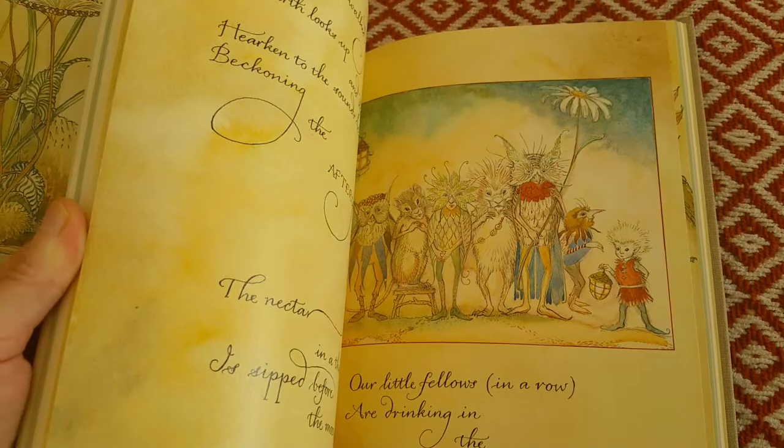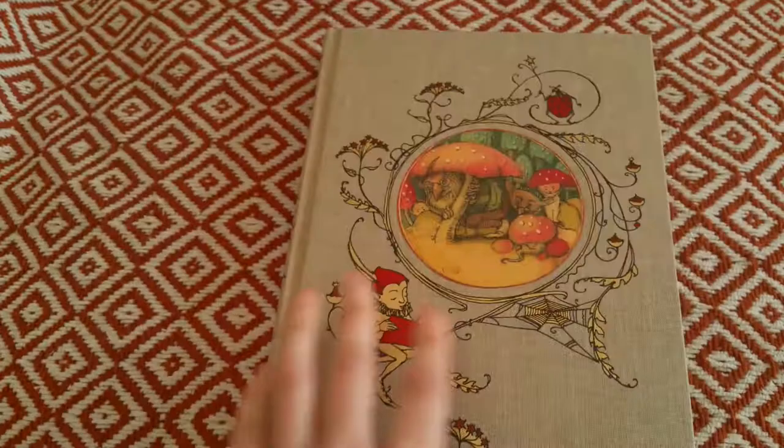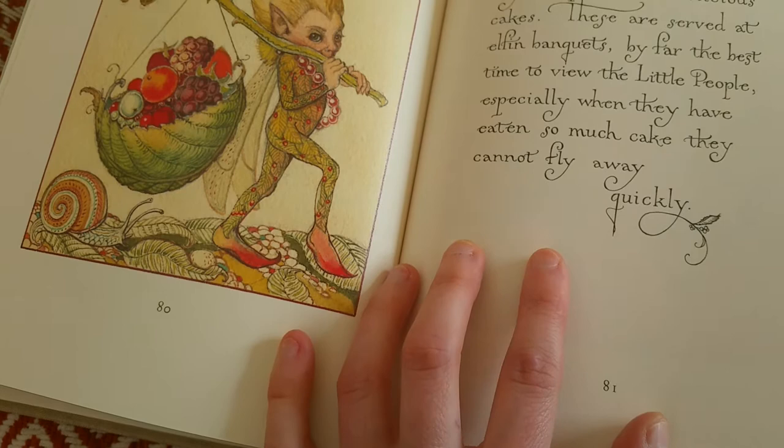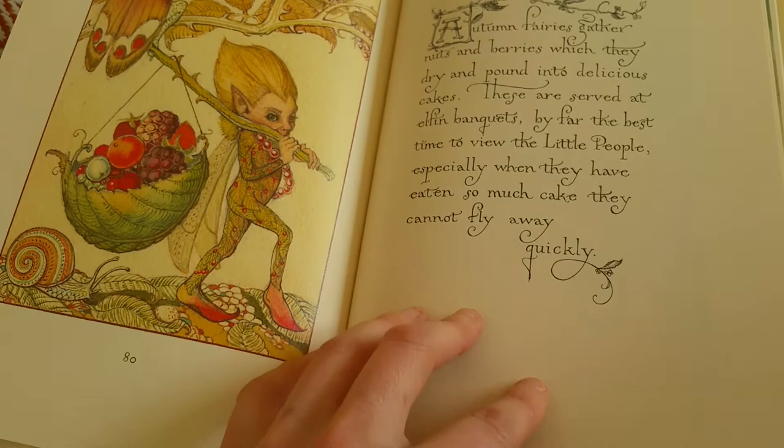I just wanted to quickly show you this. I don't want to show too much — I urge you to buy this book because it looks like a really wonderful book. There's a passage here about elves being very scared of nuts and berries, and they pound and make delicious cakes — 'elfin banquets are by far the best time to view the little people, especially when they have eaten so much cake they cannot fly away quickly.' This book is full of funny writings.